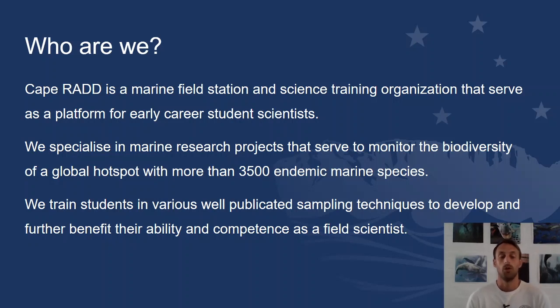So firstly, who are we? We're a marine field station based here in Cape Town, South Africa on the False Bay coastline. We serve as a platform for early career scientists, either at university or just graduated, to get more development in their field work, analytical skills, and their overall ability and competence as scientists. We specialise in monitoring and measuring biodiversity and we're in a very unique spot here in False Bay, which we'll talk about now.